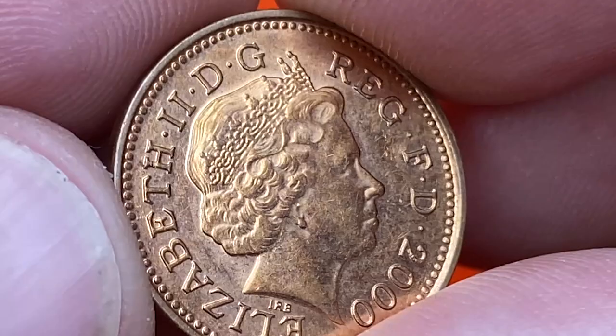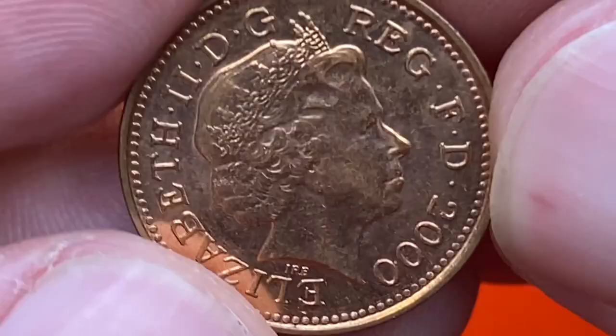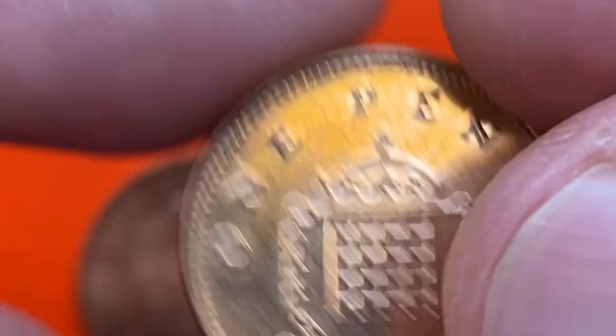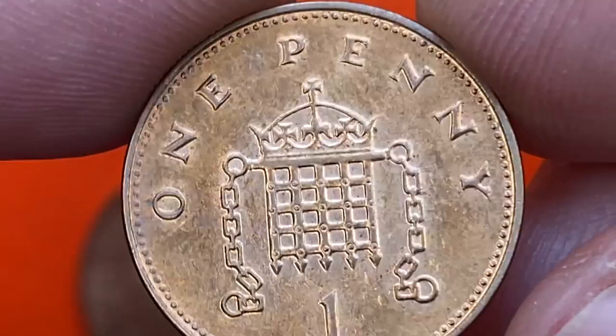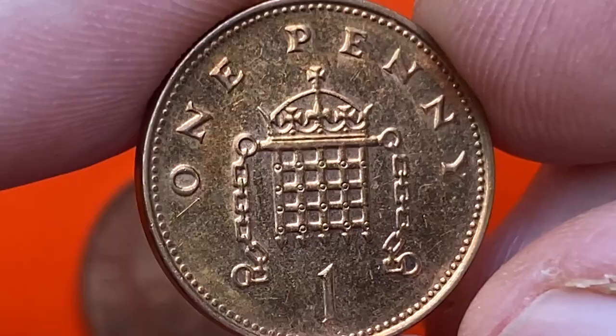The only distractions are some abrasions on the field and several ticks on the bust. The reverse displays a crowned portcullis with chains and an embedded circle. Device elements are very neatly struck with no softness seen on high points, but the fields show some haziness, which are heralds of an early discoloration process, as we don't keep them inside an airtight box or holder.